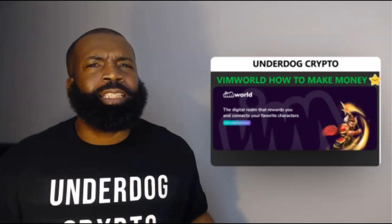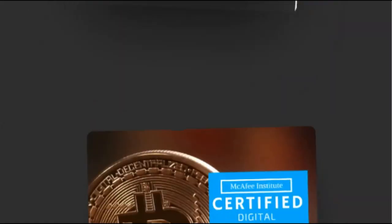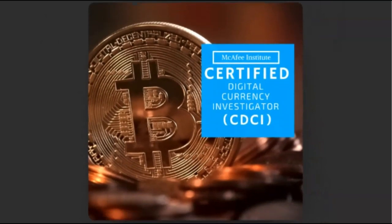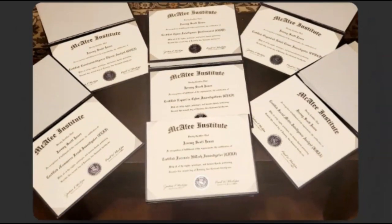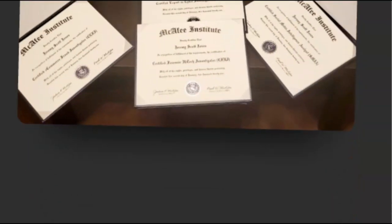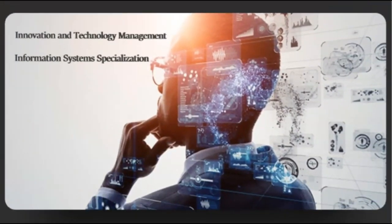For those who don't know me, allow me to introduce myself. Your boy Underdog Crypto is a certified digital currency investigator, a certified fraud examiner, certified in over 10 professional board certifications in cyber investigations and forensics, holds a master's degree in digital forensic science, and is currently pursuing a PhD in innovation and technology management with a specialization in information systems.